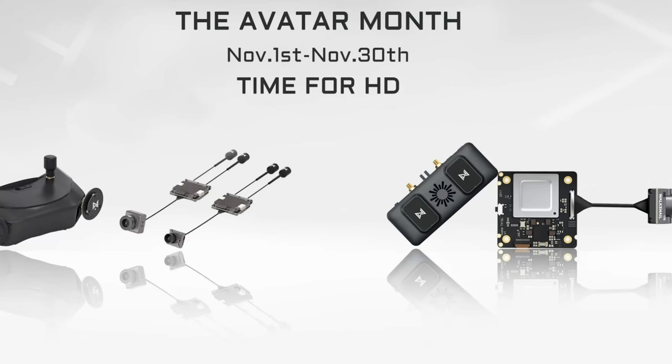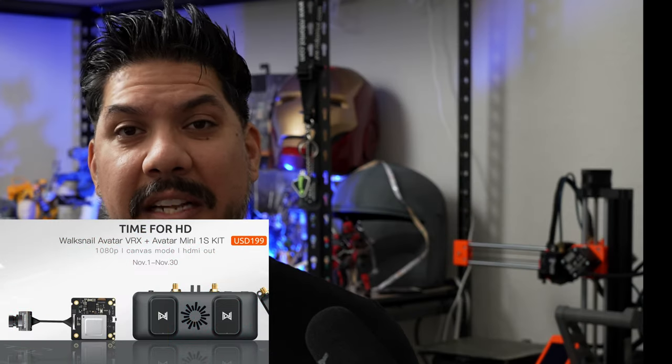So the WalkSnail kit: $200 for a module. But that's not all — it includes patch antennas, a video transmitter, the 1S tiny one, and a small camera. That's less than the price of the HD Zero module alone.